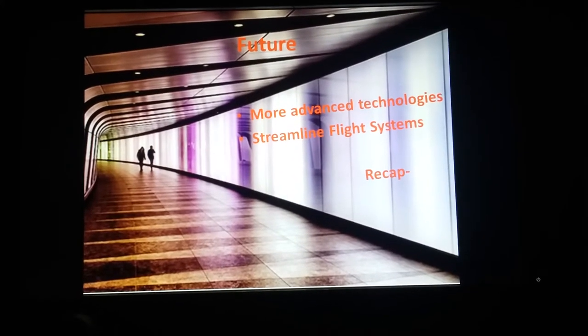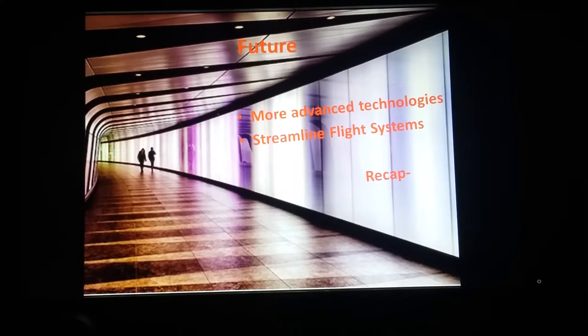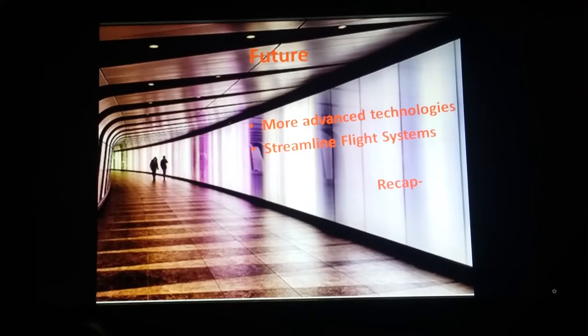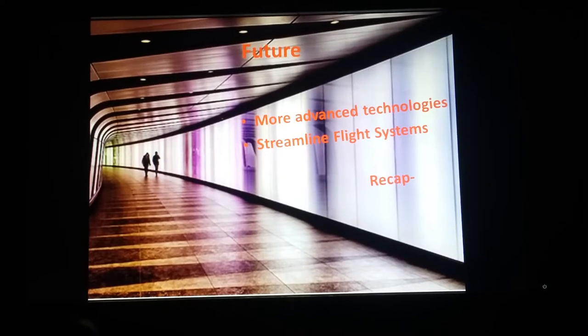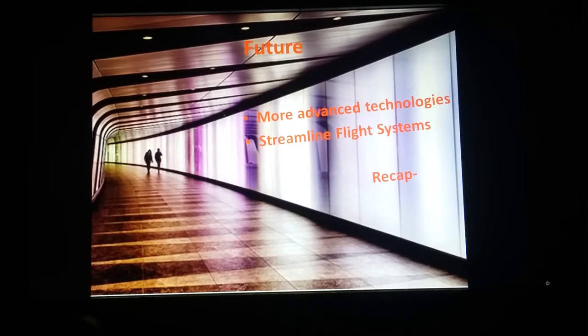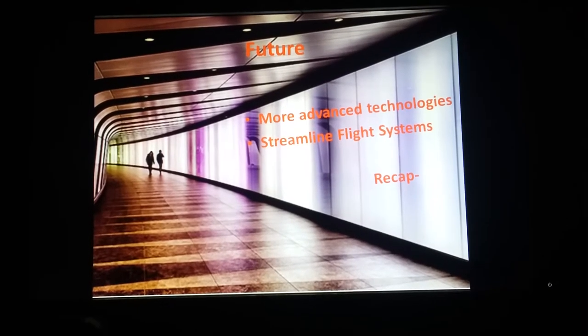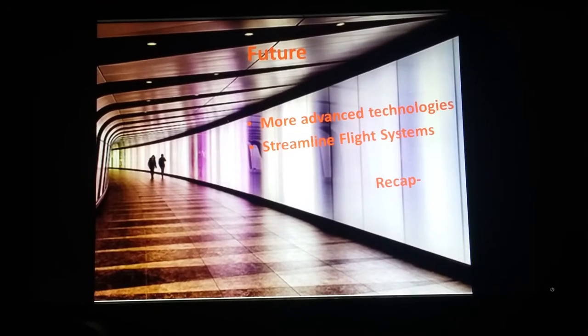For the future, it's really about seeing these technologies advance further — the engines becoming more efficient, the fuel burn becoming more efficient, and continual backing from investors. I really see this continuing and truly becoming a streamlined part of our flight systems.